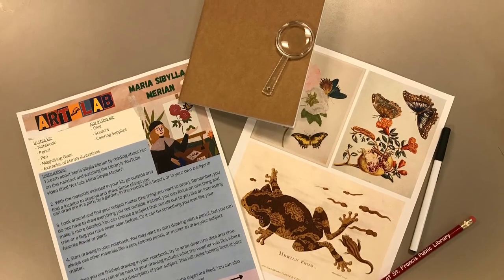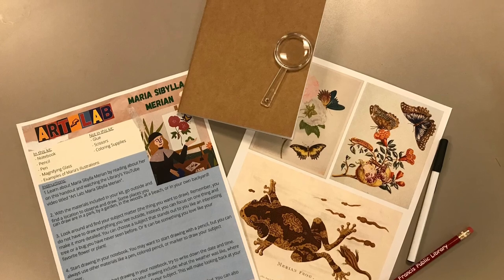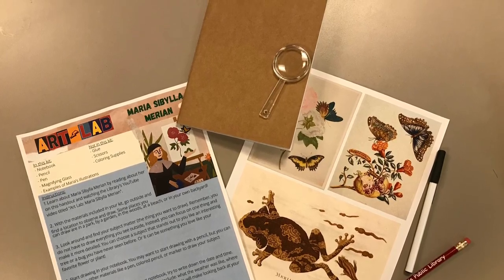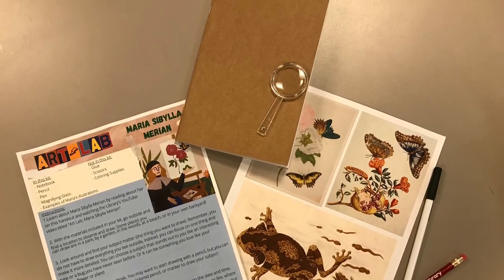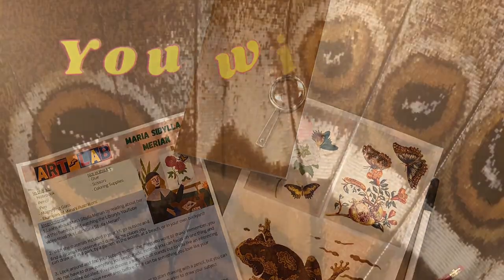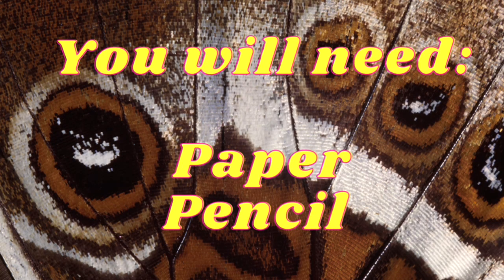Now on to making our own art. If you picked up one of our kits, you'll notice that you have a notebook, a pencil, pen, magnifying glass, and some examples of Maria's illustrations. However, if you did not get a chance to pick up a kit, all you need is some paper and either a pen or pencil to draw with.